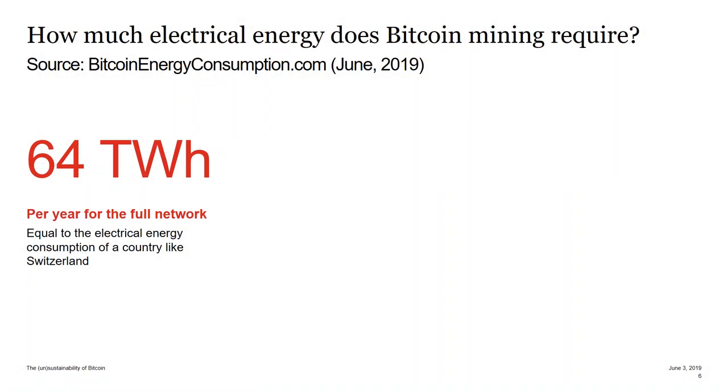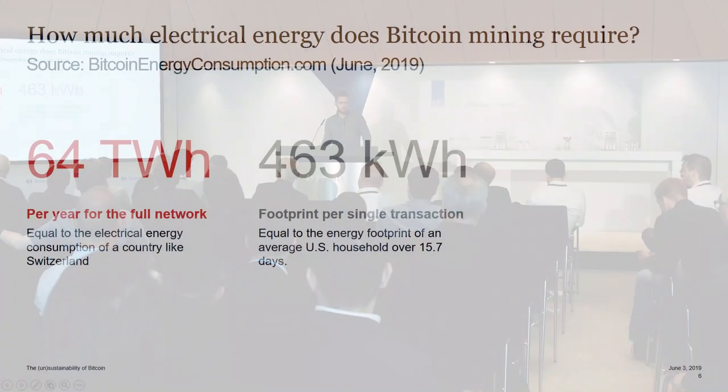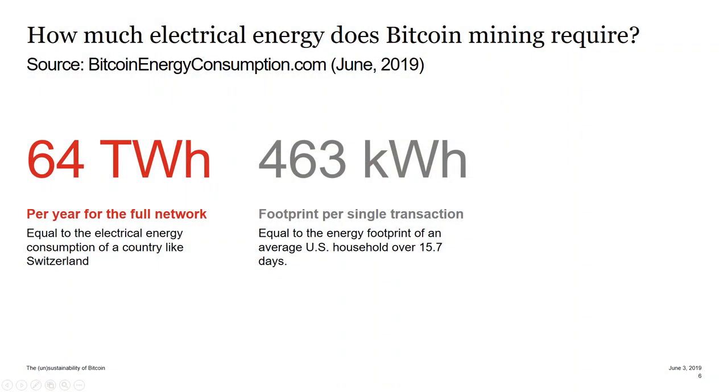Let's talk numbers. How much energy for the whole network per year? 46 terawatt hours. I like to do comparisons because these numbers are a little bit meaningless otherwise. It is pretty much the same electrical energy consumption as a country like Switzerland. The footprint per single transaction comes down to 463 kilowatt hours — for a German household, that's probably a month of electricity.